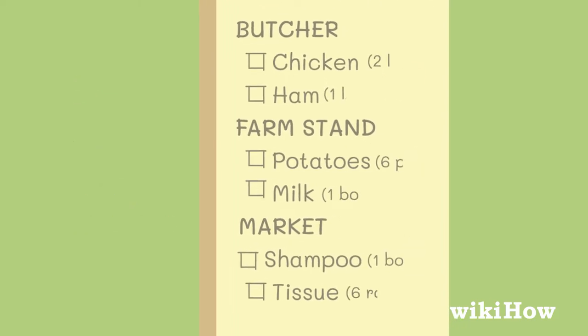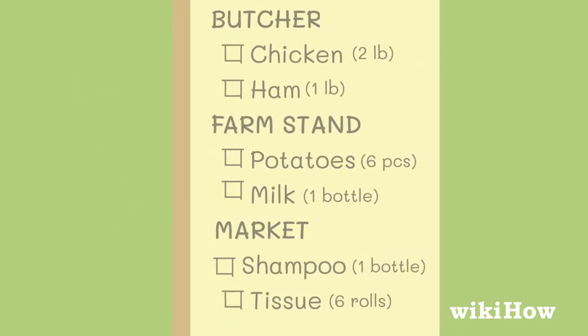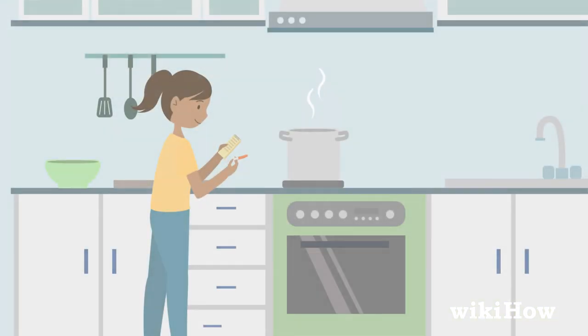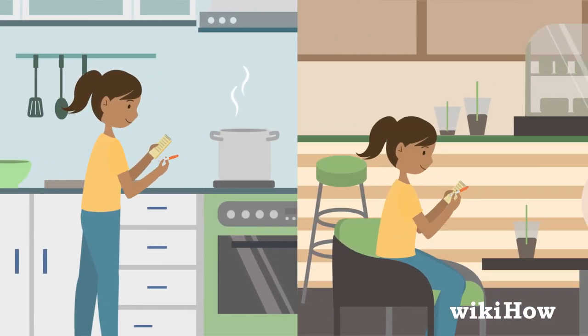Remember to write down a quantity next to each item as well, especially if you're buying ingredients for a specific recipe. Make sure your list is easy to access so you can write down items as you think of them throughout the week.